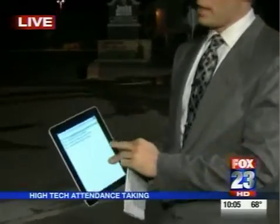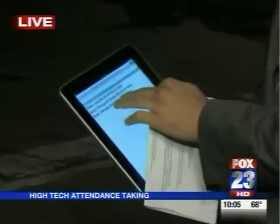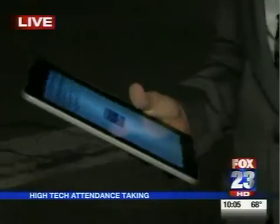Jenks School District demoed this bus attendance-taking program earlier this year. It works pretty simply, and it demoed very well, except there were some concerns that the iPad may be a little distracting. So the developers went back and made a huge improvement.